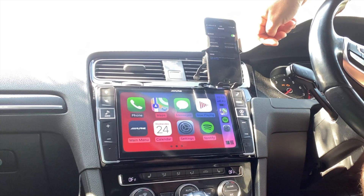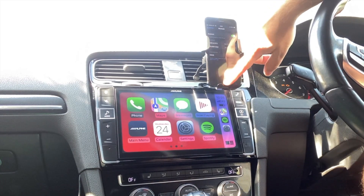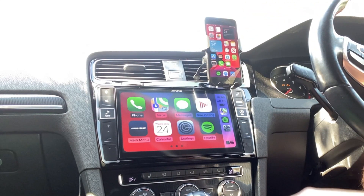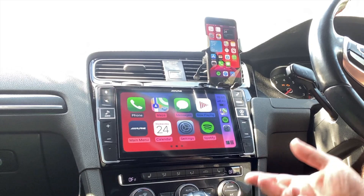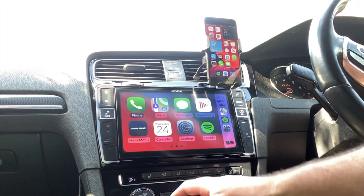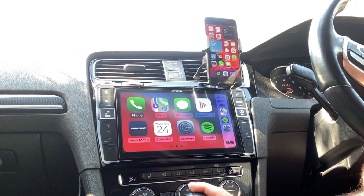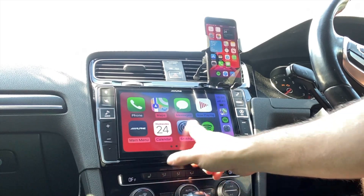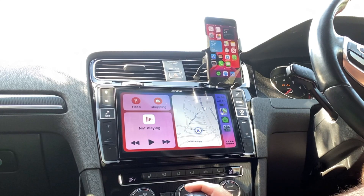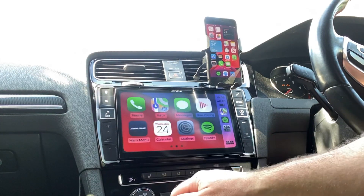We're into iOS 14 on CarPlay already and the new backgrounds are visible immediately. They've added label overlays so the text doesn't clash with the background — which means custom backgrounds shouldn't really be a problem for Apple when they eventually add that. Sadly there's no custom backgrounds yet. This is the first time I've checked out iOS 14 on CarPlay, so there really isn't much visibly different other than the background.